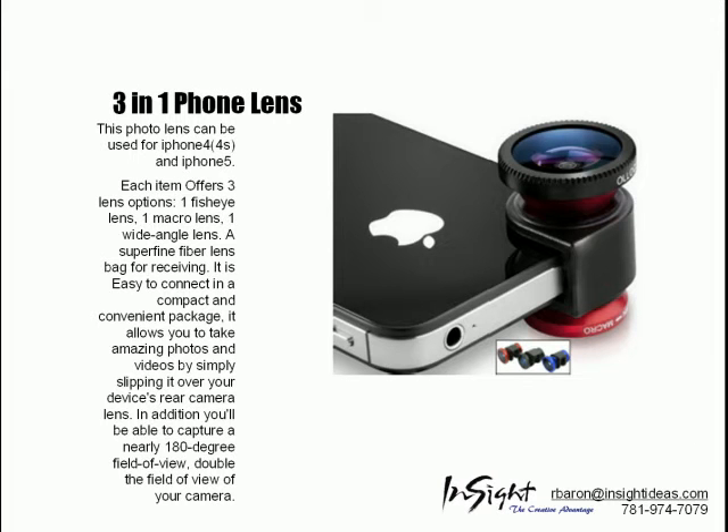The 3-in-1 phone lens. This photo lens can be used for the iPhone 4 and 5.